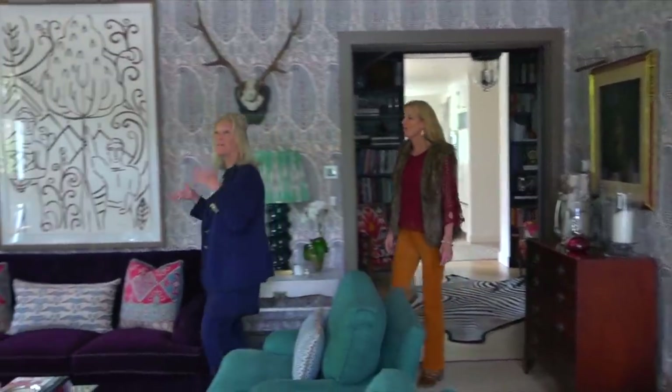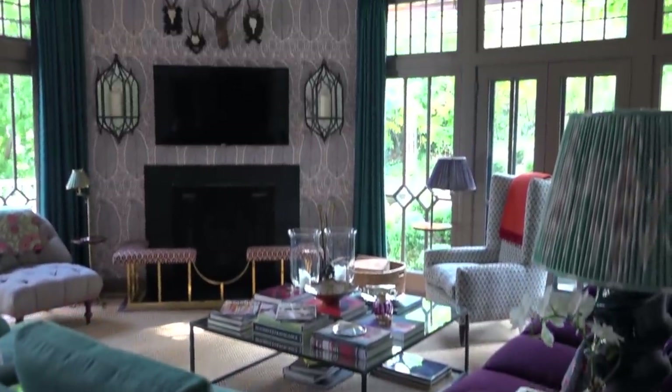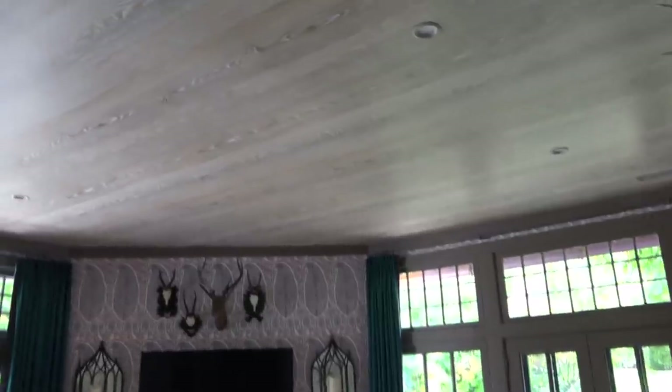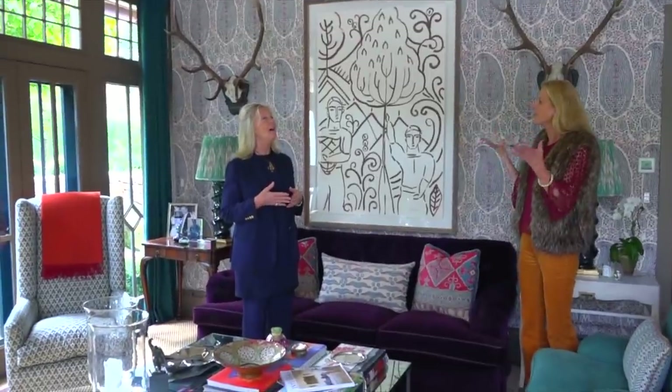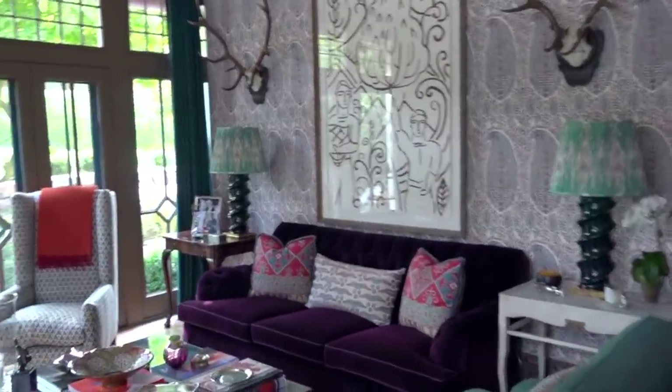Suzanne, remember I told you that I've wallpapered every ceiling? Look up. That's wallpapered? Yes! Come on. It is — isn't it wonderful? It just changed the whole feel of the room. What gave you the idea to make it look like wood, to make it cozier? I think cozier and warmer. I work in Florida a lot, so we do a lot of pecky cypress and things like that. I just love the warmth of wood, but it wasn't practical to achieve that here, so I wallpapered the ceiling.